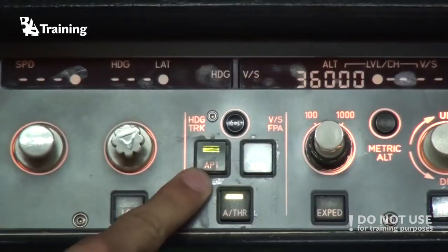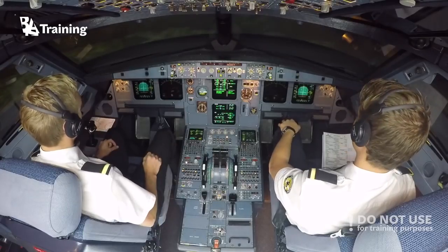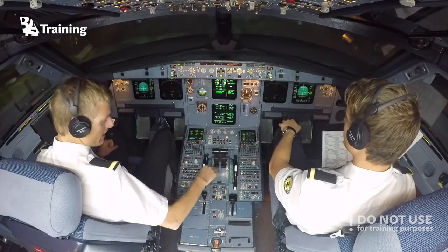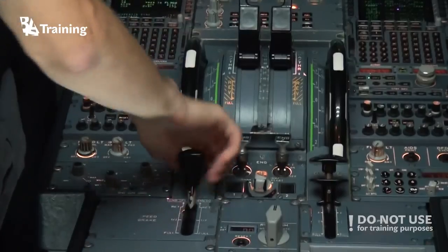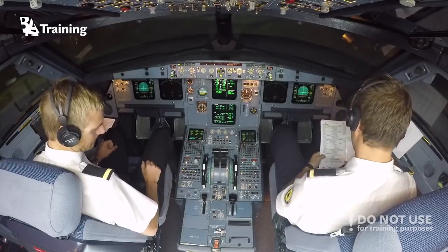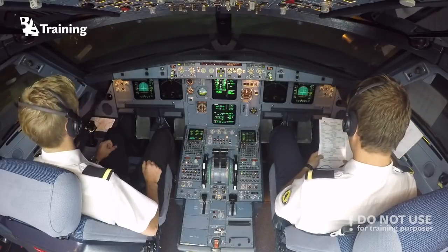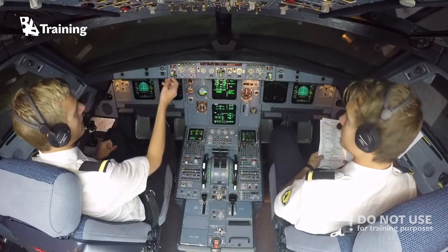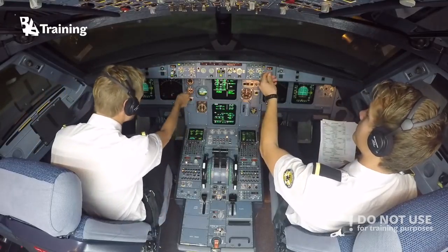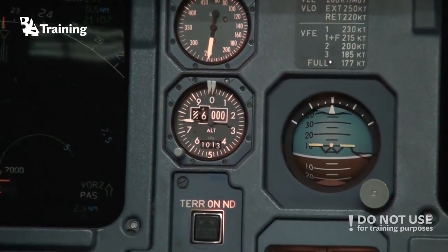Autopilot on. After takeoff checklist. Landing gear: up. Flaps: retracted. Packs: on. Altimeter — we can set standard. Standard set. Checklist completed.